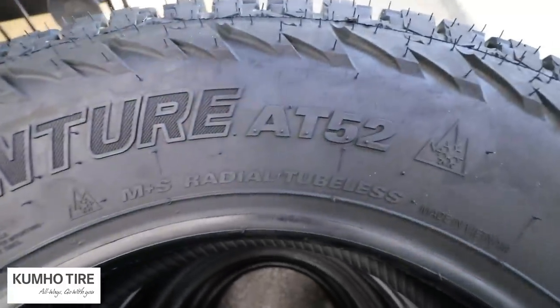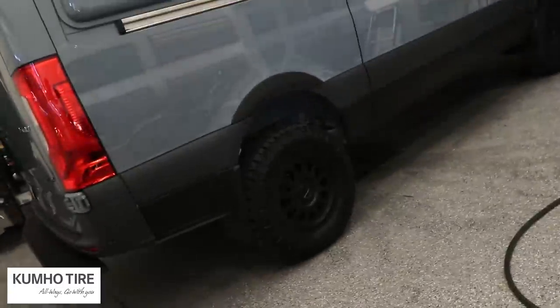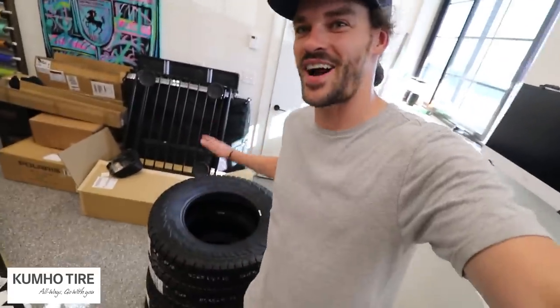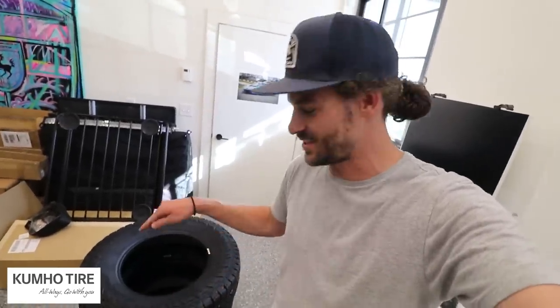These tires are the Kumo Road Venture AT52s — a premium all-terrain tire. These are going on a vehicle that does not belong to me. This set of all-terrain tires is actually a surprise for somebody who's very important to me. I've had these tires for about a week and it's been killing me not being able to let him know, but he is in desperate need of them.